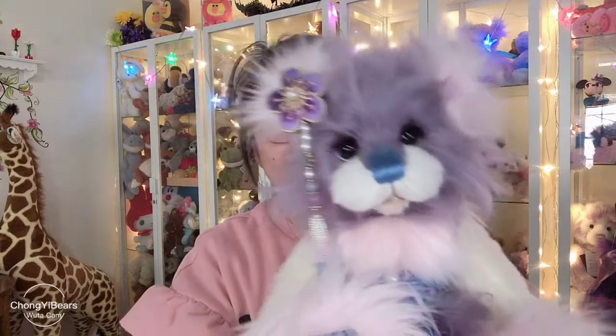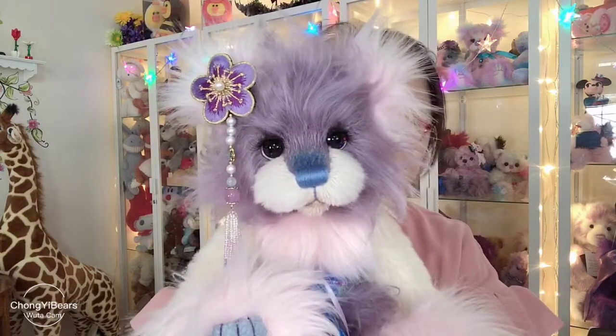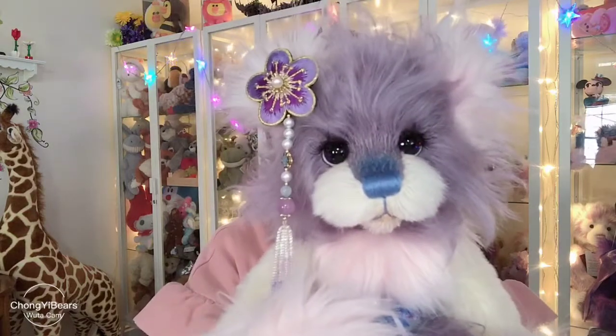Hello guys, how are you today? I'm Chong from Chongyi Bears. I'd like to show you one bear today, which is my most favorite creation. This is Princess Jasmine.